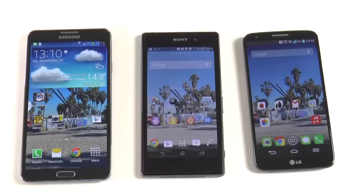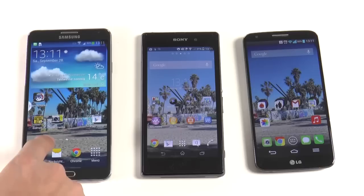Hey guys, what is up? This is Tamer from ITalk Tech, giving you all your latest news, reviews, and how-tos for everything tech. Today I'm going to be doing some benchmarks on some of the latest devices out in the market. Today marks the release date of the Galaxy Note 3, and we're going to compare it to the Sony Xperia Z1 and the LG G2. Just to be fair, I cleared out all their tasks and cleared the RAM on everything.